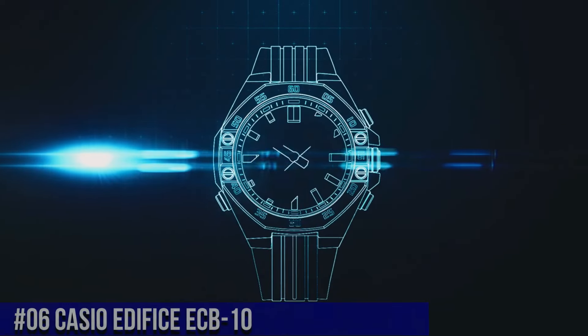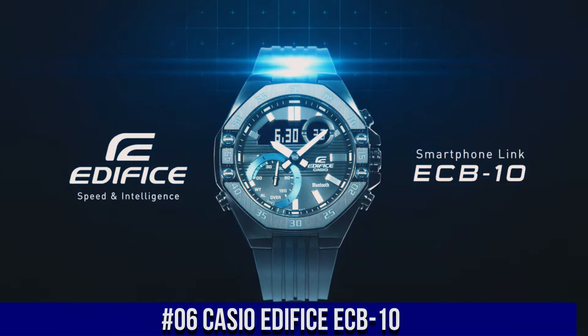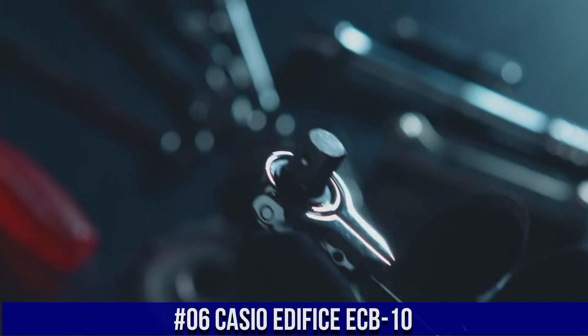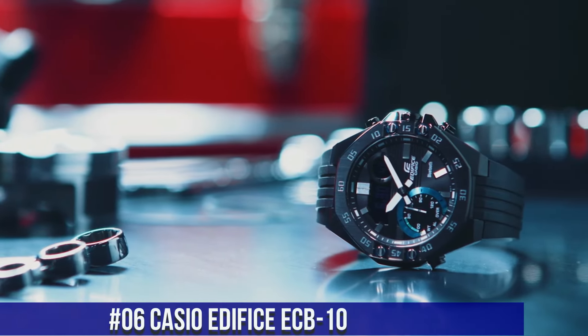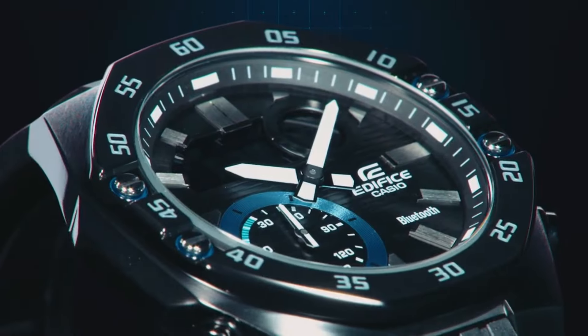Number 6: Casio Edifice ECB10. Simple, clean, nice watch for a reasonable price. Item shape: octagonal. Dial window material type: mineral. Display type: analog, digital. Clasp: buckle. Metal stamp: no metal stamp.